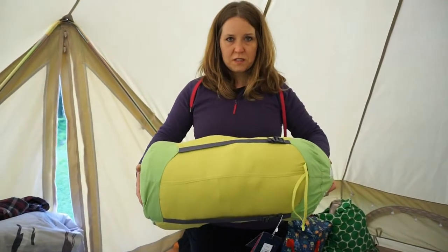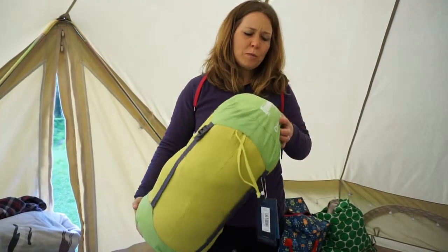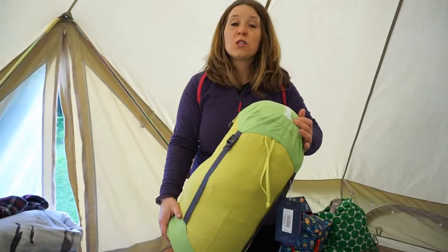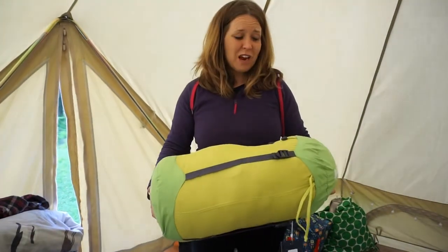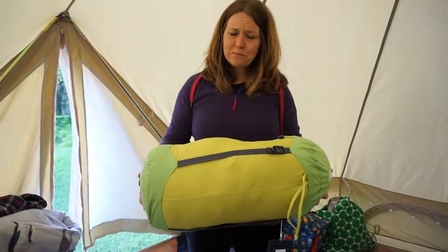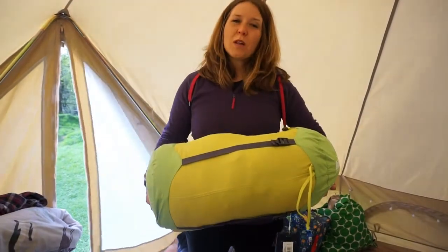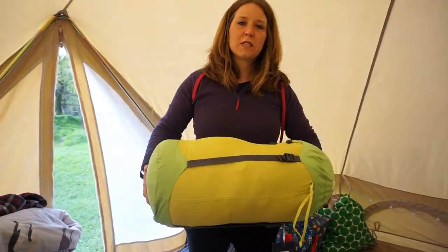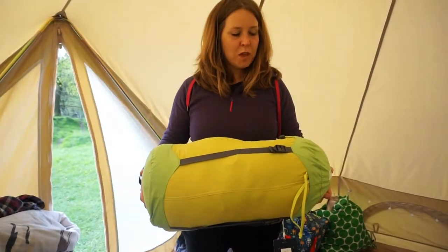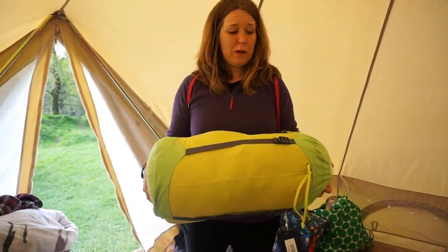It weighs less than two kilograms, it all stuffs into this little sack. It's a three-season bag so it should keep you warm up to negative 19 degrees - I cannot imagine why anybody would want to be out in that kind of weather. Last night it got pretty chilly - it's the end of April here, really windy. I was really layered up but stayed nice and warm. It's quite a long sleeping bag; I'm quite short so I obviously didn't need the extra room, but it tapers down at the bottom as you saw earlier in the video. For me it was a fantastic fit.